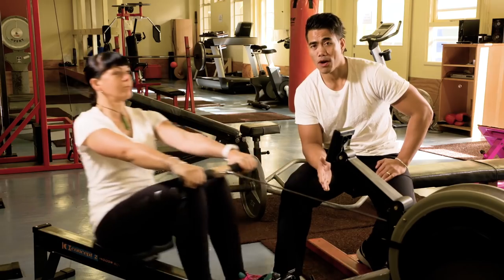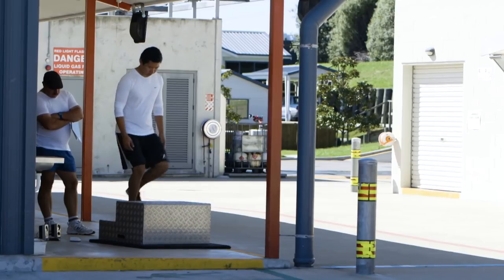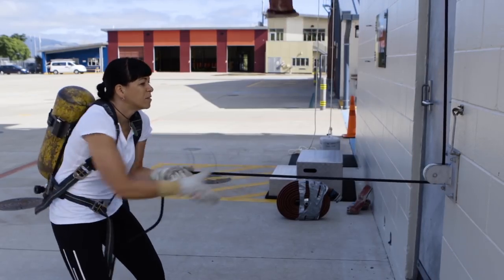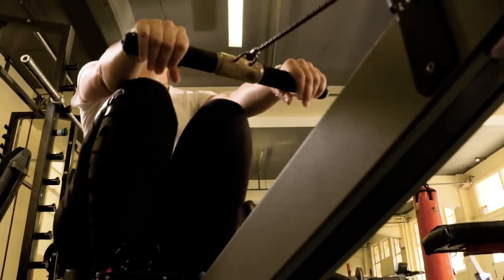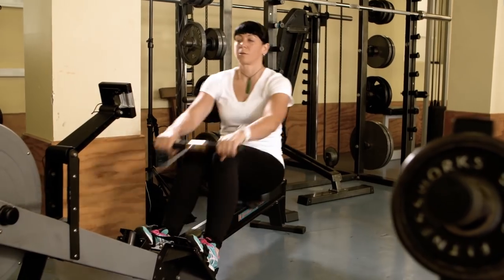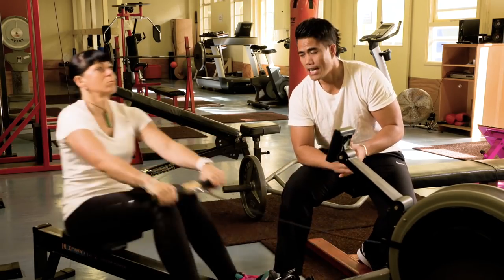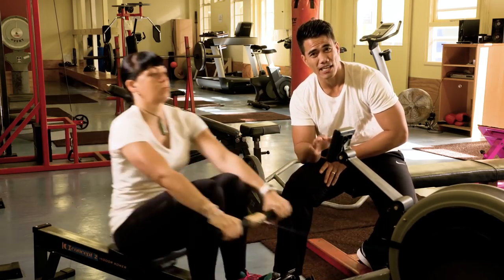Next up on our program we have the rower. The rower is going to be great for the leg muscles, which will help with the dummy drag and any aerobic fitness exercises using those muscles. It's also going to be good for the back muscles for the haul and loft, and the grip. It will also help with the grip strength test. On the rower we're going to do 10 minutes or 2,000 meters, whichever comes first, rowing at about 28 strokes per minute.